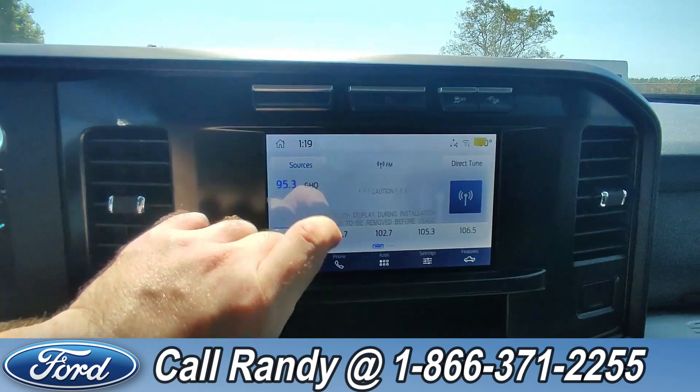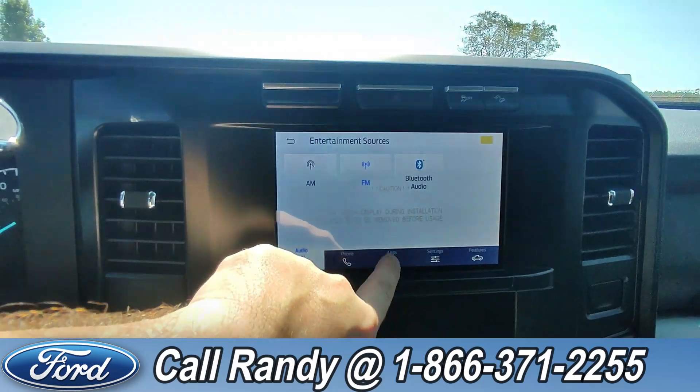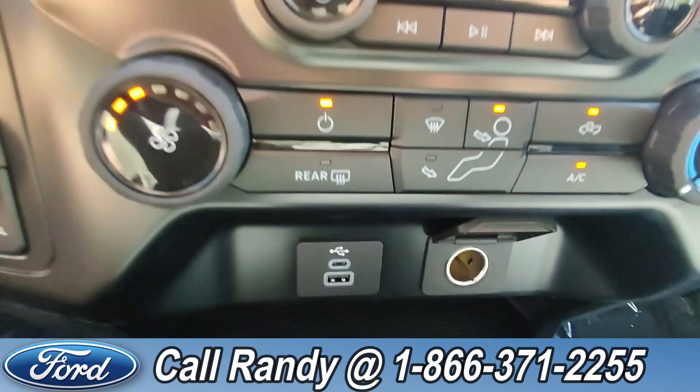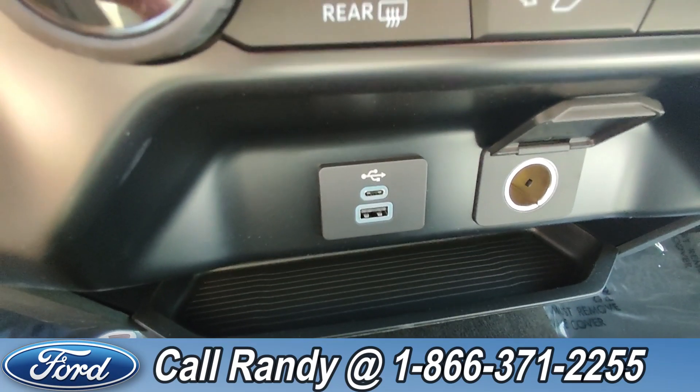Going over to the dash, it is a touchscreen with AM/FM radio, Bluetooth, and access to other apps and features. And down here you have a USB-C and USB-A.